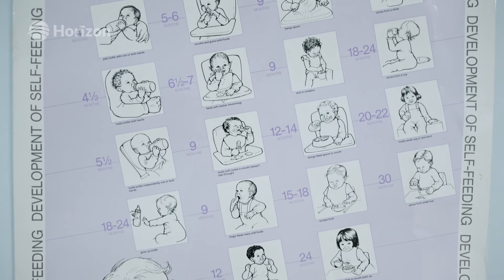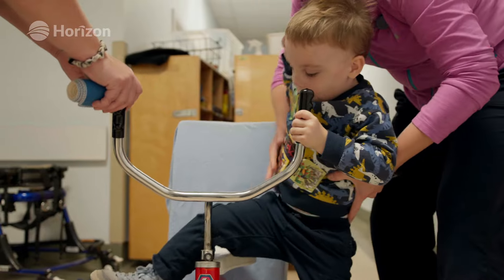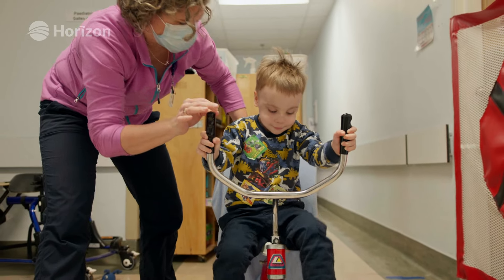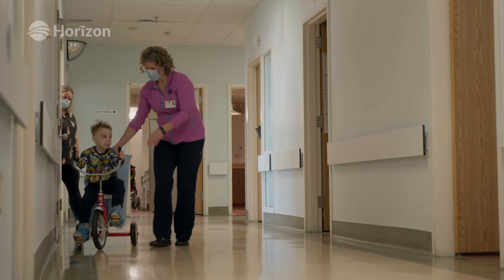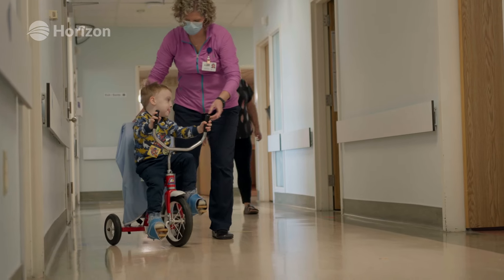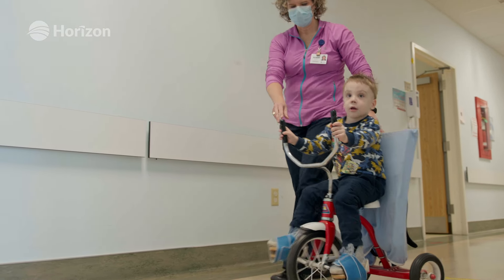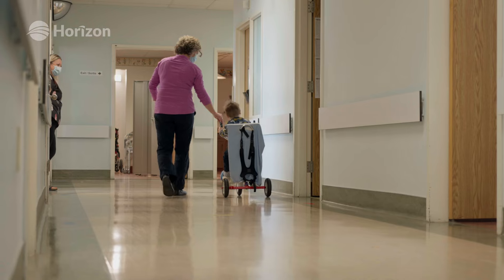Cerebral palsy can have all different effects depending on the level of injury the brain has sustained or how significant the brain malformation might be. If it affects the whole brain, a child might be globally delayed — not only in motor skills but also in speech, cognition, and social interaction. Children with severe spastic quadriplegia may require total care. It can range all the way from that to perhaps a single limb being involved, where people can often live a full life, go to school, interact with peers, and do everything they're interested in.